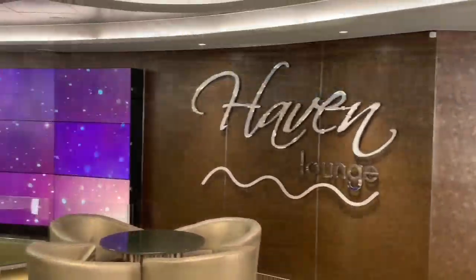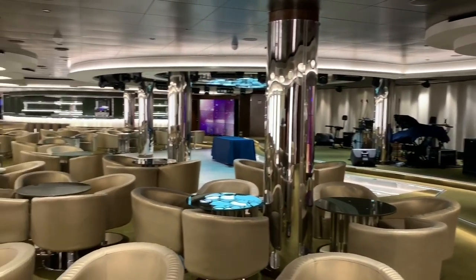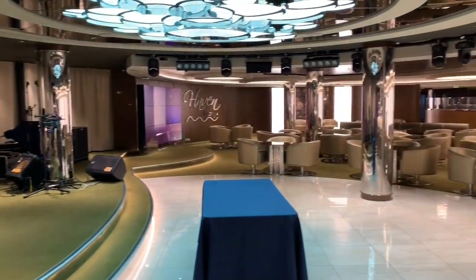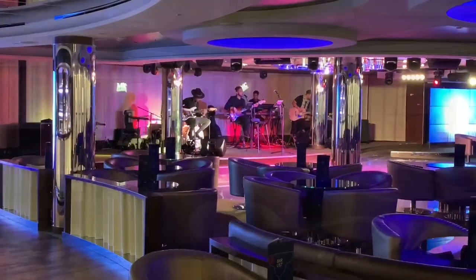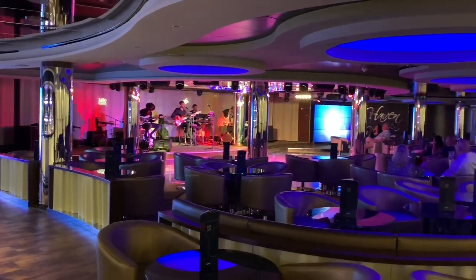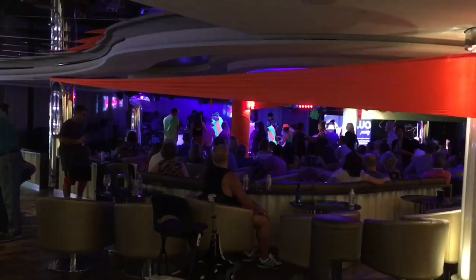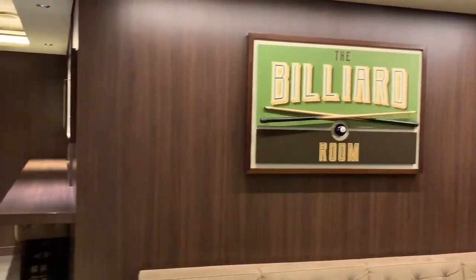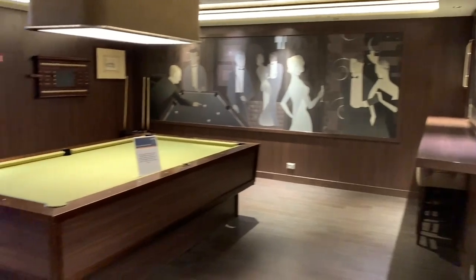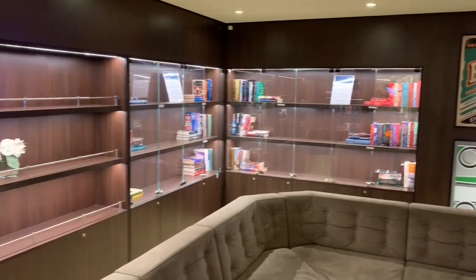Also on deck 7, we have the Haven Lounge. By day this lounge area is a nice place to just sit back and relax. By night you'll find a variety of performances and events put on by the entertainment team. Adjacent to the Haven Lounge, we continue to head aft and find ourselves at the library and billiard room. As well as a billiard table, you'll find a small seating area and a very small selection of books.